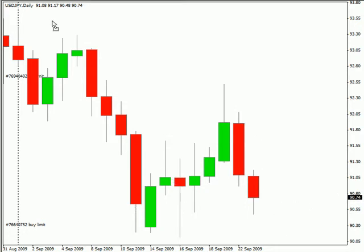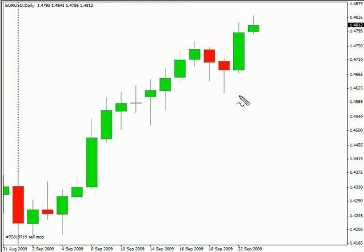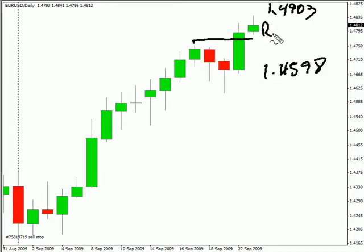Switching to the Euro-USD pair, this particular pair closed up. It did break and close above previous resistance, so we have this pair moving up with a bias to the upside. We are looking for this pair to potentially hit 149.03, possibly as low as 145.98. Look for some resistance around 148.20 and possibly some support around 147.40.